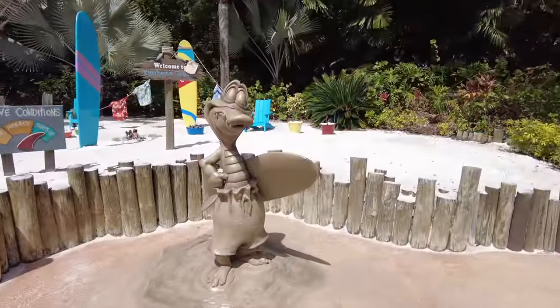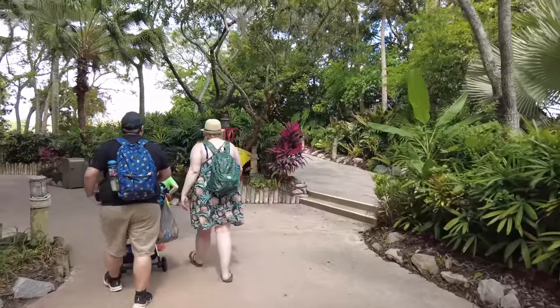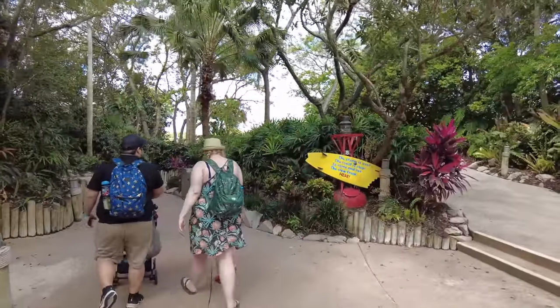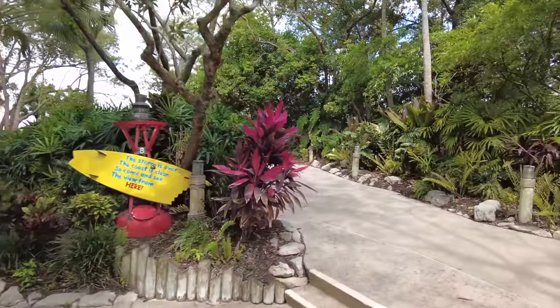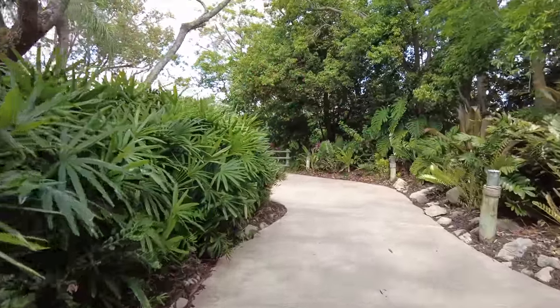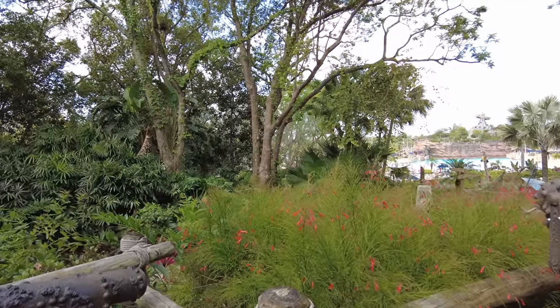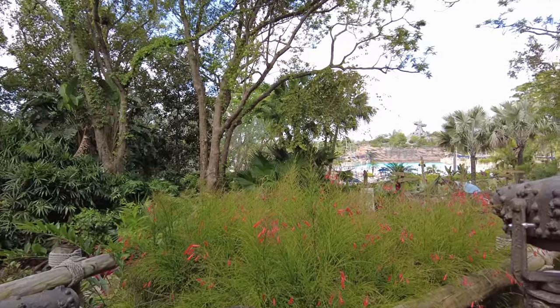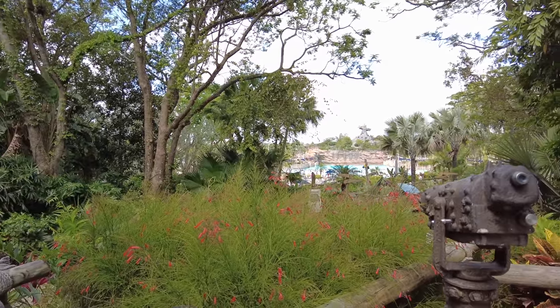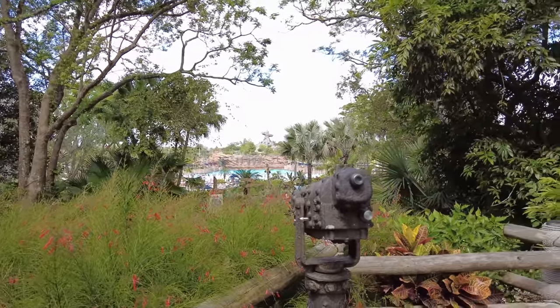The storyline here at Typhoon Lagoon is that there was a typhoon that absolutely wreaked havoc upon the fully pristine tropical paradise that was once this park. Ships, fishing gear, and surfboards are just everywhere because that's where the storm threw them. If you head up the path, you'll get a great view of Typhoon Tilly and the wave pool — a great spot for pictures before you head in.